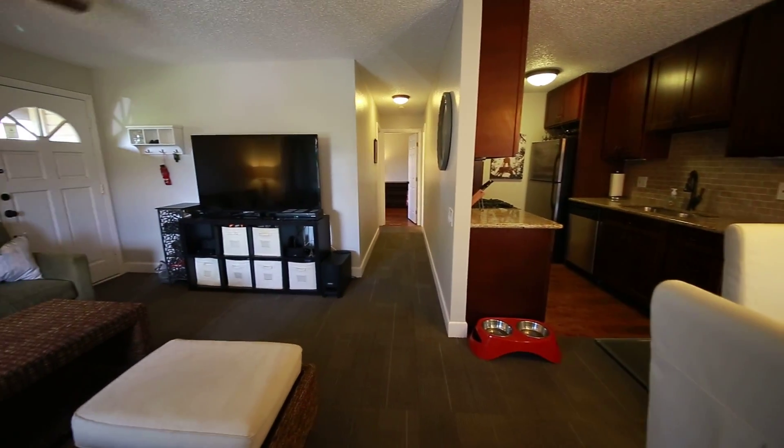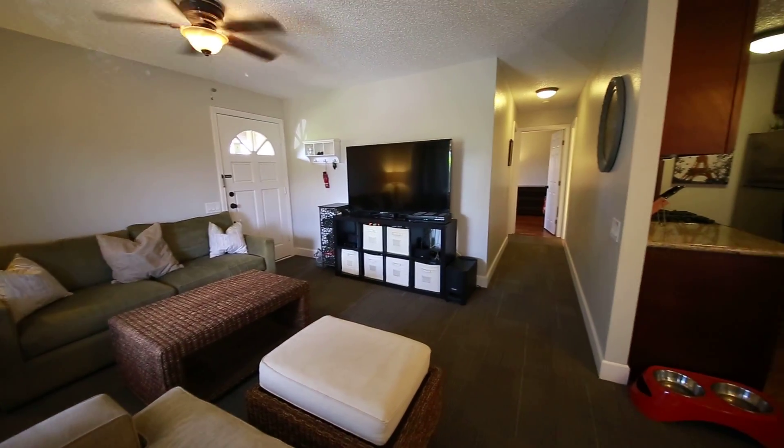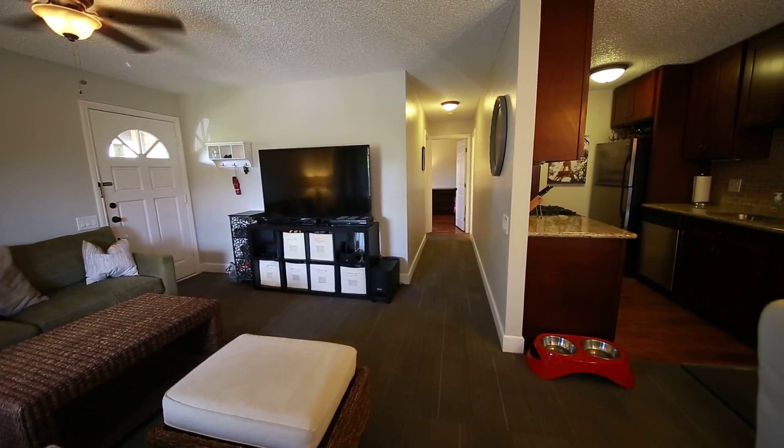I hope that you have enjoyed your tour of this two-bedroom, two-bath condo here in Ewa Beach. Perhaps this could be your new home in paradise.